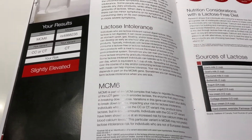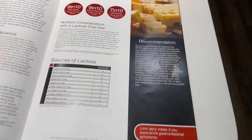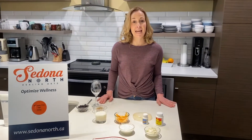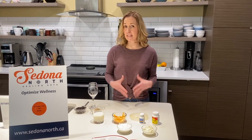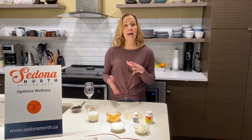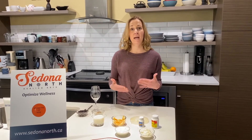Lactose is the sugar found in milk, and lactase is the enzyme that helps break down that milk sugar. When people are experiencing things like gas, bloating, stomach cramping, and diarrhea with eating milk products, it's because of that lack of the enzyme lactase to break down the lactose.